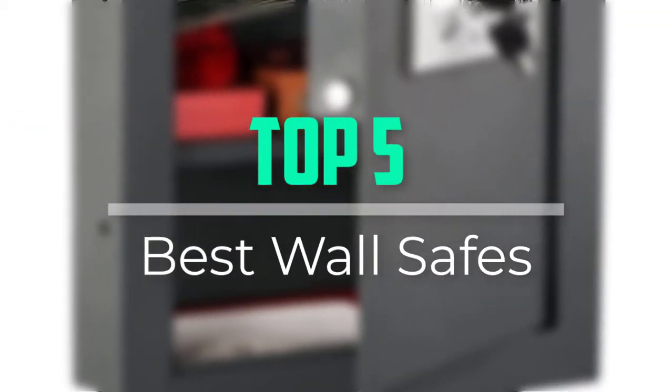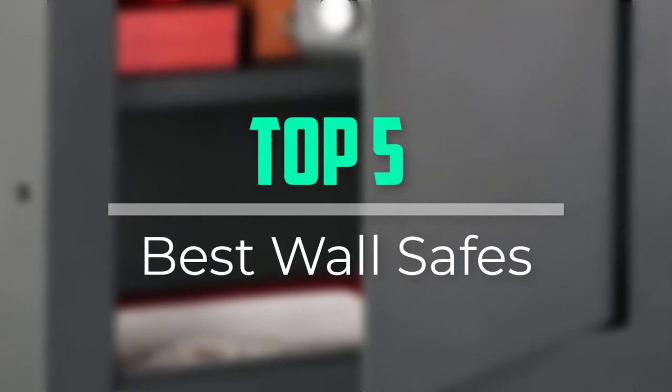Hello everyone, welcome back to our new video. In this video, I will give you more information about the top 5 best wall safes that are available on the market.